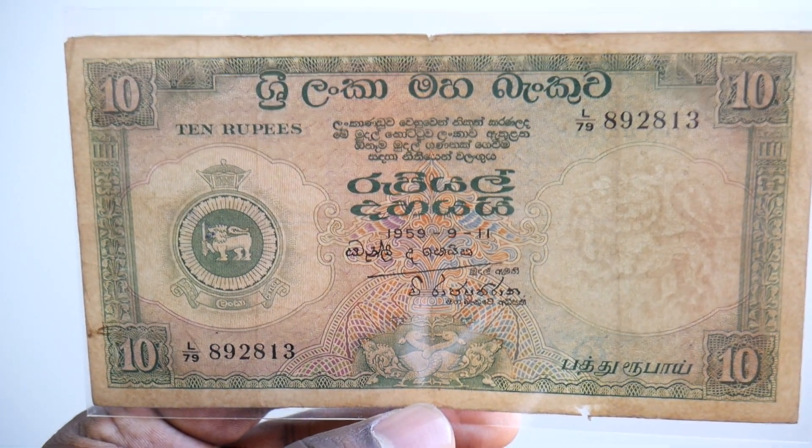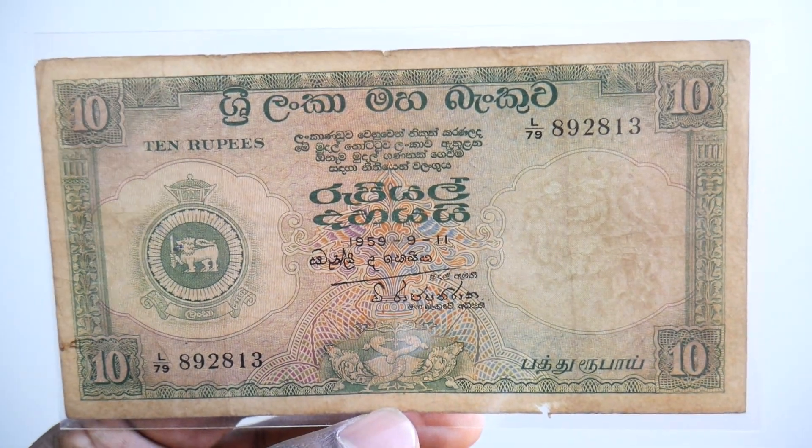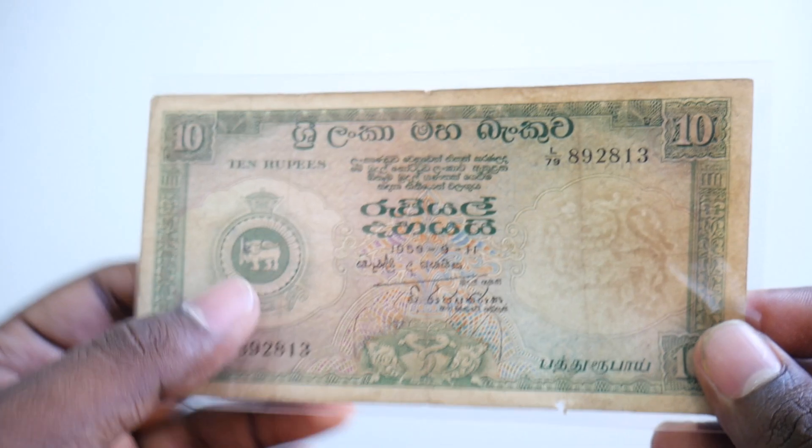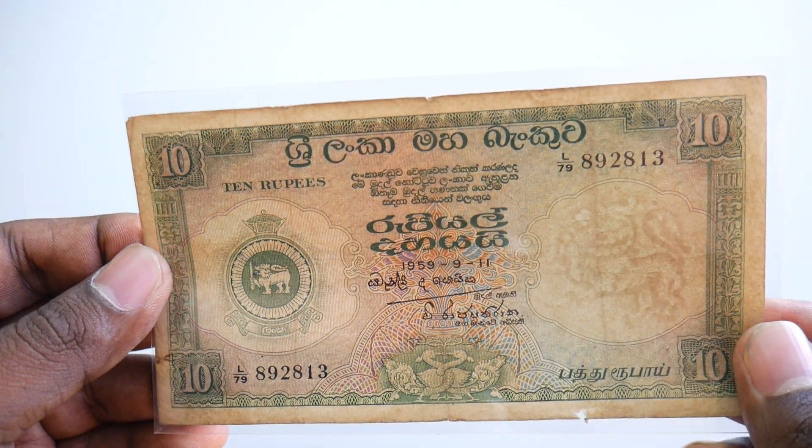Friends, if you'd like to buy this kind of banknote, you can visit banknotecoinstamp.com where we have all these old banknotes for sale. You can buy within India on a cash-on-delivery basis.